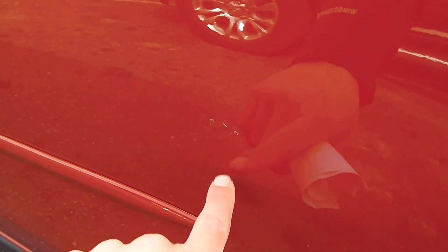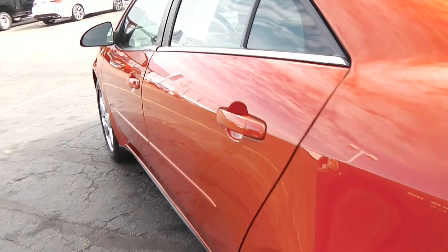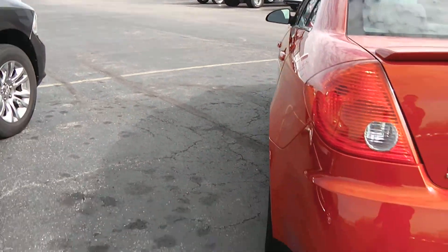Right here I do see a couple little marks. It's kind of hard to see in the video, but there are just a few marks right there. It's the only thing I've seen so far mark or scratch wise.